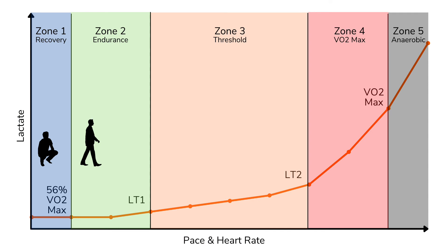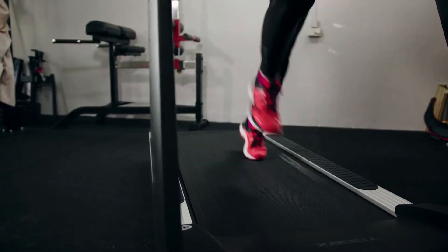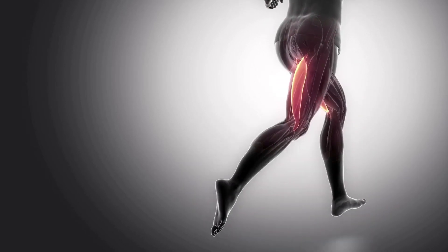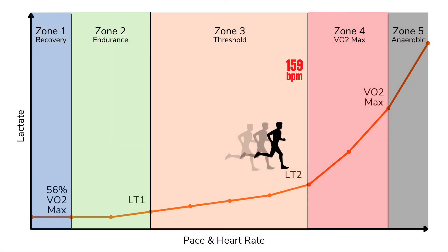Now, how do running heart rate zones relate to running pace zones? As you progress up the intensity spectrum from walking to jogging, running, and sprinting, your pace increases and your heart rate increases in direct proportion — the faster you run, the more glucose and oxygen your muscles demand, and the faster your heart beats to deliver them. So we have both a lactate threshold heart rate — for example, 159 bpm — and a lactate threshold pace — for example, 4 minutes 35 seconds per kilometer. Those are actually my own values from a recent test, representing the pace at which my blood lactate starts to rise exponentially, sustainable for about 60 minutes. For each marker — LT1, LT2, VO2max — we have both a heart rate and a pace, and these should line up fairly well.